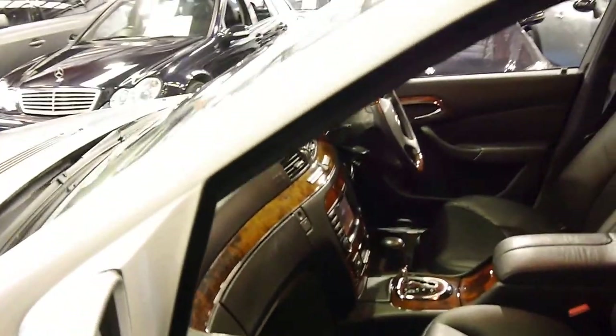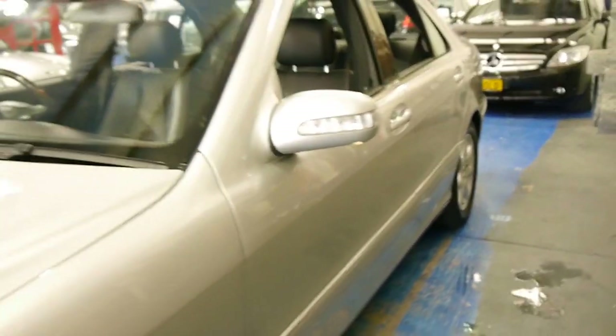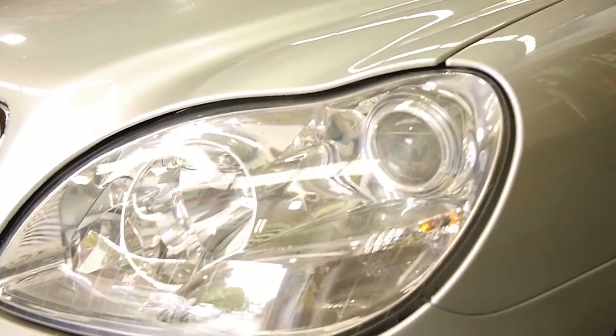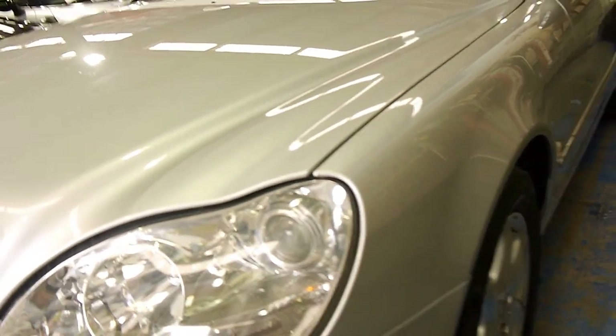This car does look like it's been garaged. As I mentioned, it does have a good history to it. You can see those headlights are in excellent condition. If you're looking at other cars, keep an eye out to see if there's any greys along the top there, or oxidisation.